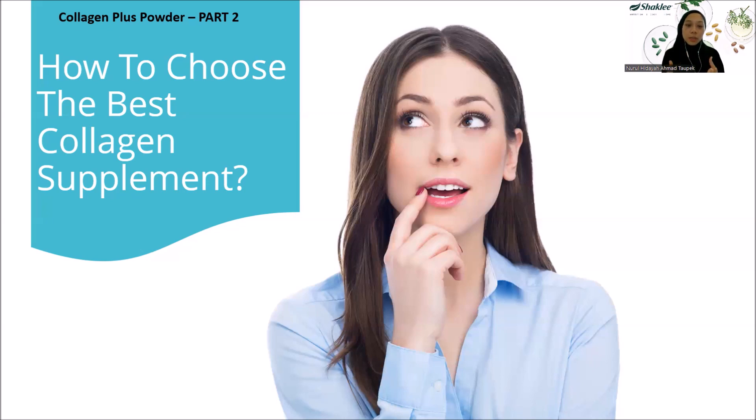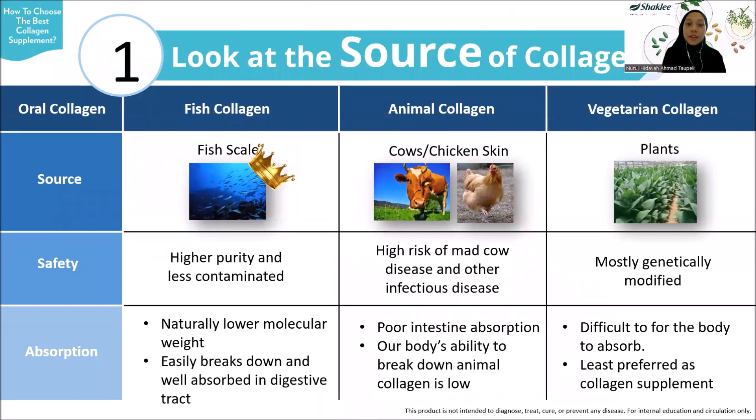So in order to support this aging process, you may consider taking collagen supplements to continue to age gracefully. There are a lot of collagen supplements in the market, and today I will guide you on how to choose the best ones. There are five main criteria to look for in collagen supplements.